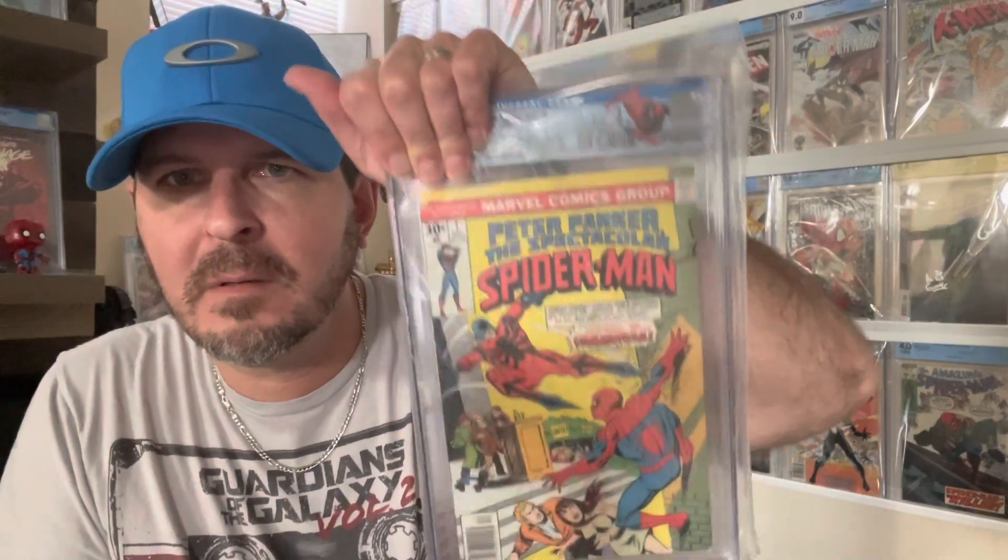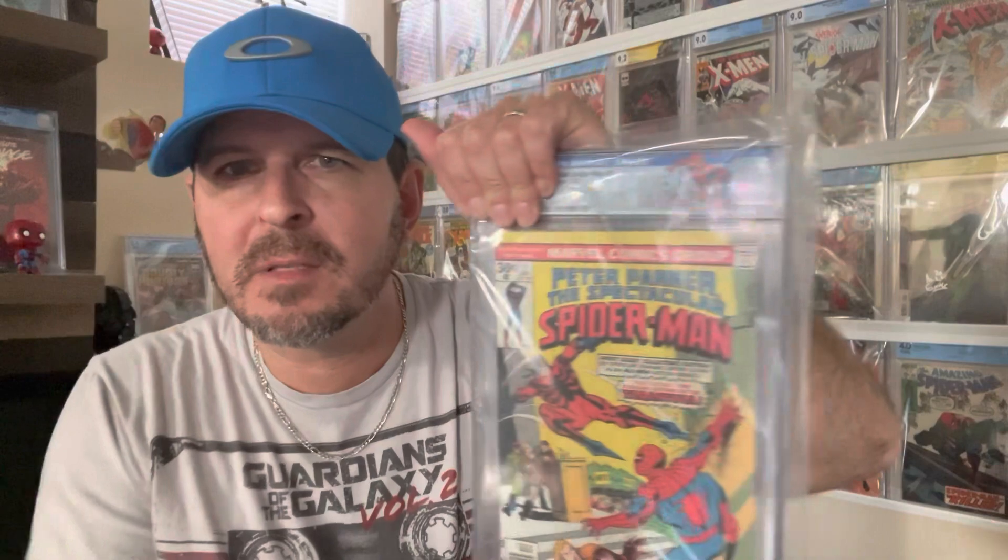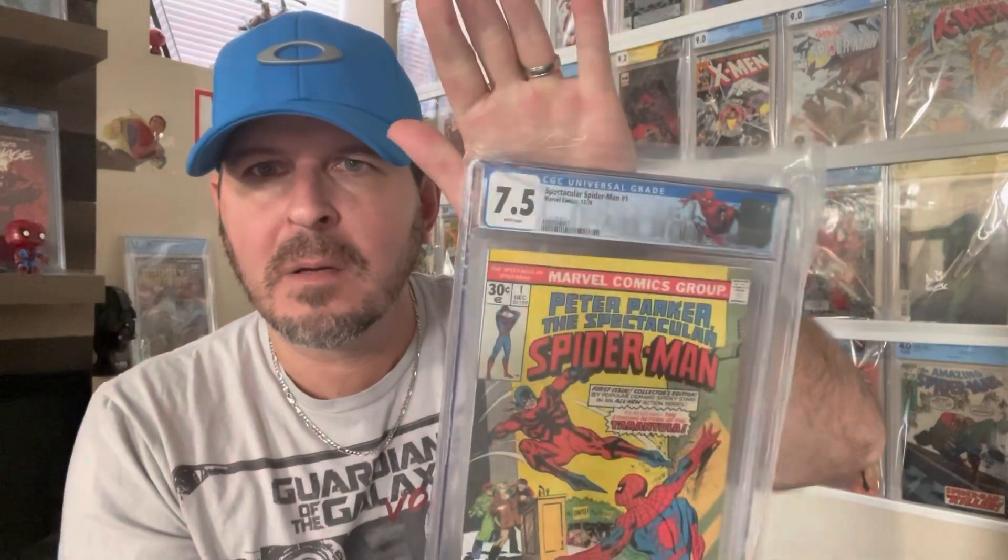Spectacular Spider-Man number one — nice logo, nice header there. I predicted this probably about a 7.0 because it had some color rub off on the top where the yellow wasn't quite so yellow anymore. I got a 7.5, looking good there.